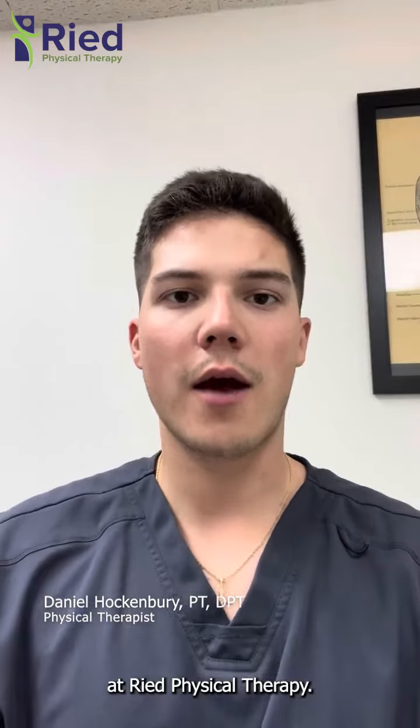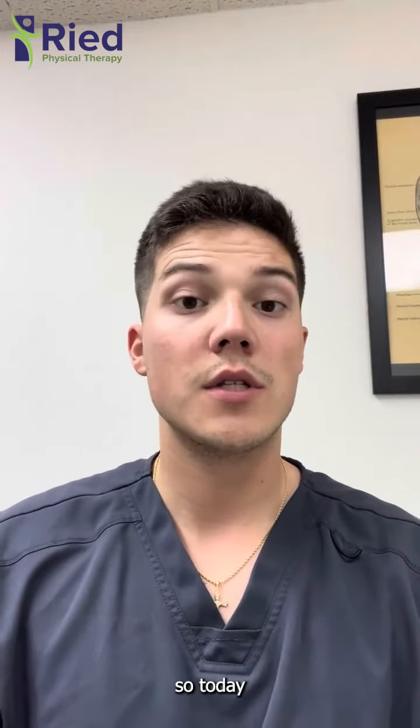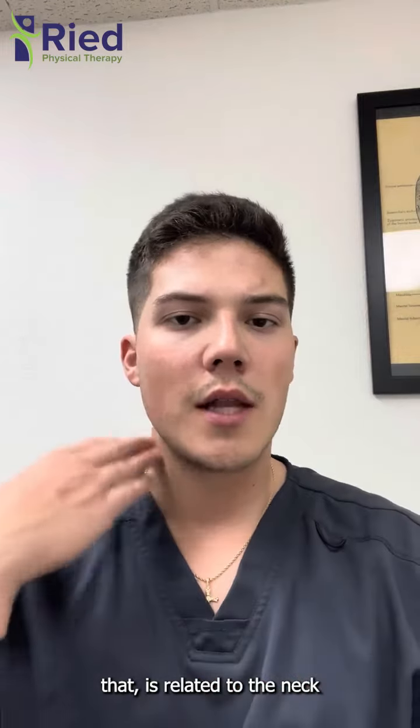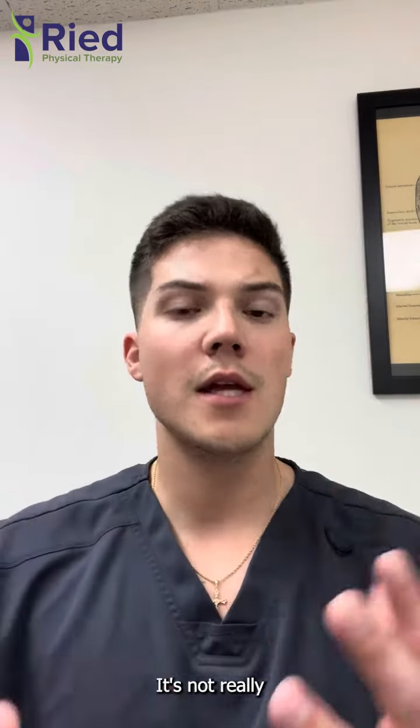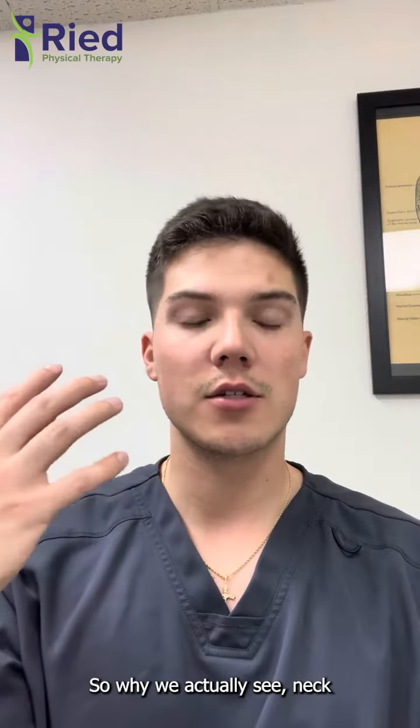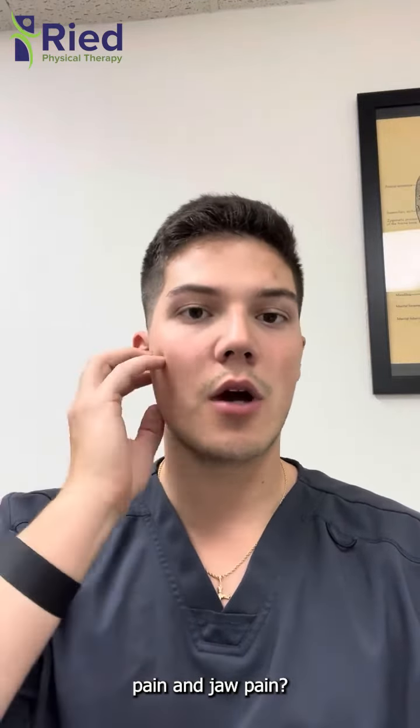Hi, Dr. Daniel Hockenbury here at Reed Physical Therapy. Today I'm going to be going through something that is related to the neck and the jaw. It's not really a frequently asked question, but more how these two things are in conjunction — so why we actually see neck pain and jaw pain together.